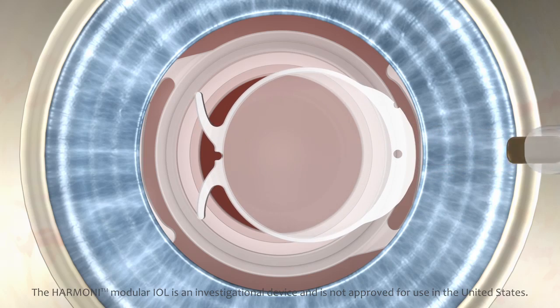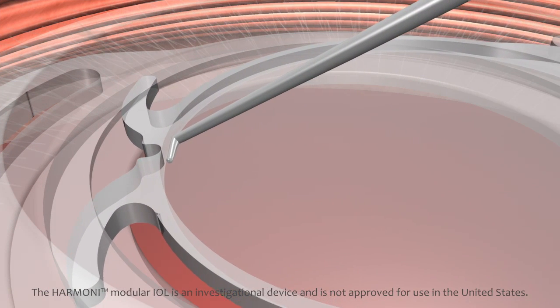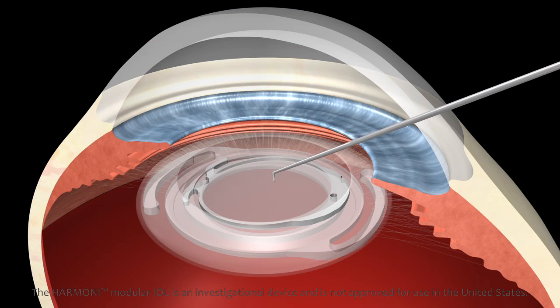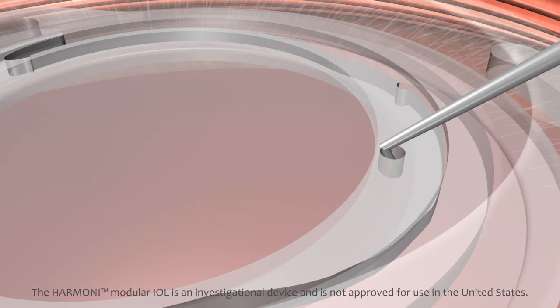Both components of the Harmony System are made from hydrophobic acrylic polymers and are injected through a microinvasive clear corneal incision. The optic is intended to be easily adjusted, removed, or exchanged throughout the patient's life without manipulation of the base or the delicate capsular bag.